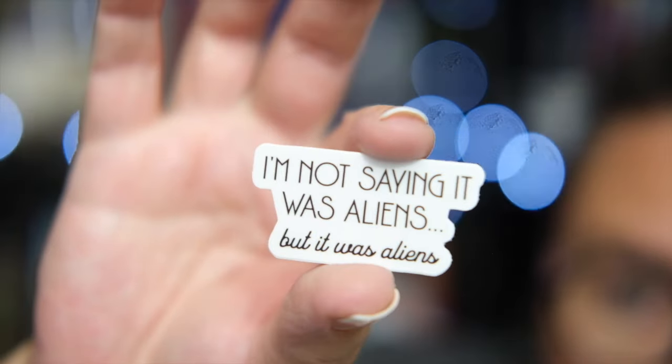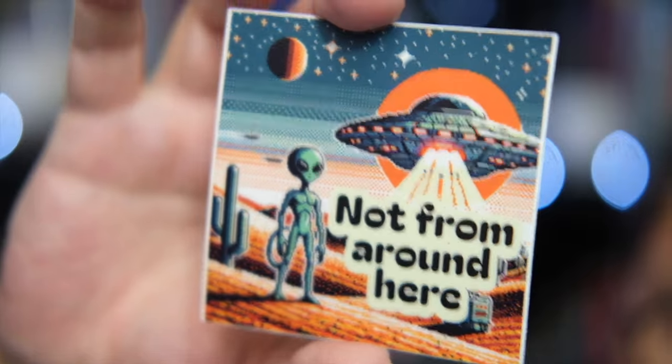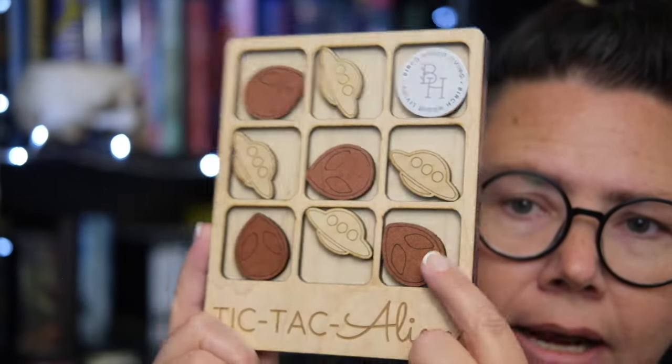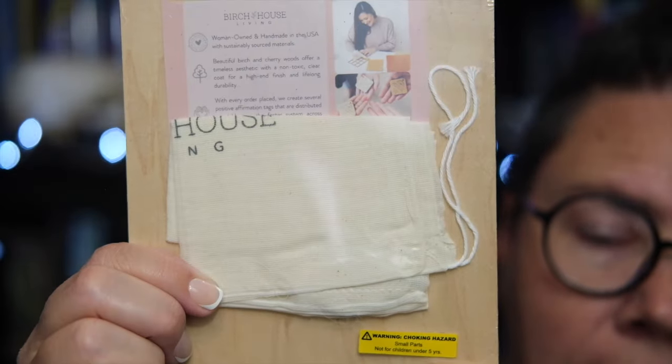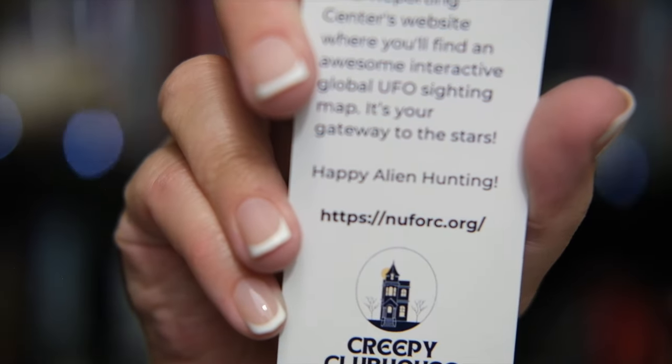Looks like we have a pack of stickers — 'I'm not saying it was aliens, but it was aliens.' And that one says 'Not From Around Here.' Then we're gonna go to this item which I absolutely love — it's a tic-tac-toe alien game with alien heads and spaceships. It is wooden pieces and it comes with this tote bag to carry it around so you don't lose your pieces. It is made by Birch House Living and it looks really, really well made. My nephew and I are gonna have so much fun — he loves to play tic-tac-toe with me, my eight-year-old nephew. We have a bookmark that says 'Roswell Was a Conspiracy,' and on the back it has some information about a website — the National UFO Reporting Center, nuforc.org — so you can go learn about other sightings or report your own close encounter.